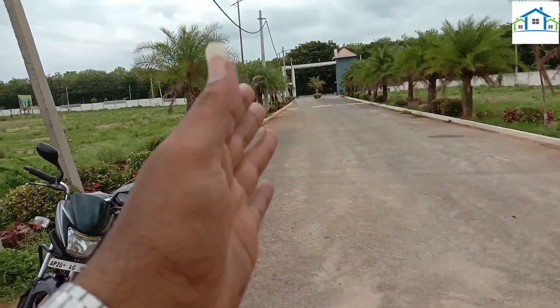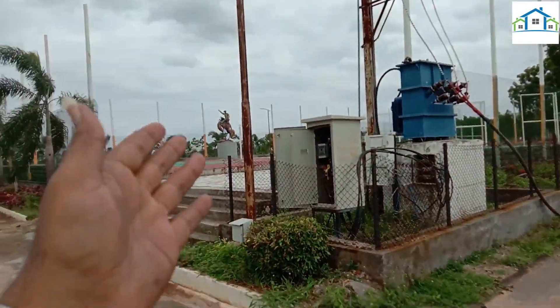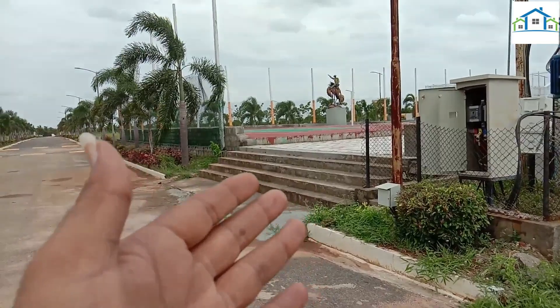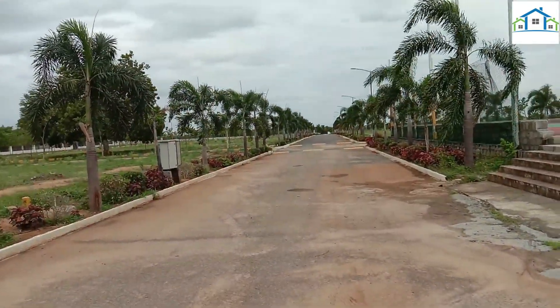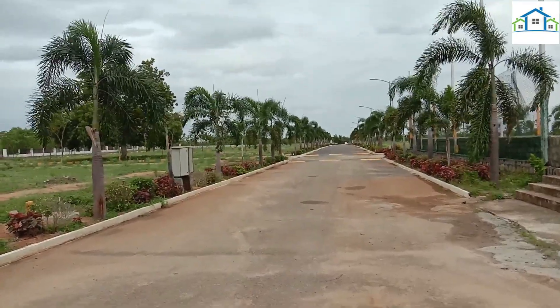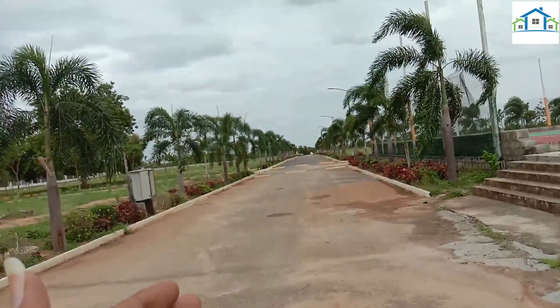This is the main entrance. This road leads to the children's play area. We have a water tank and we also have parks.